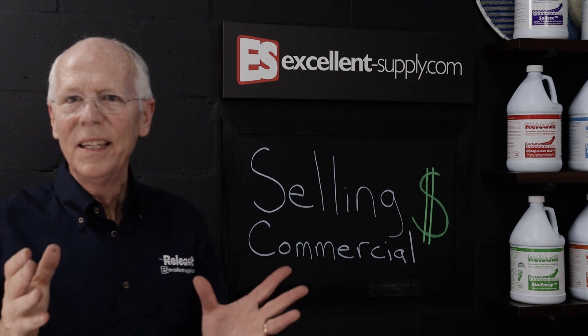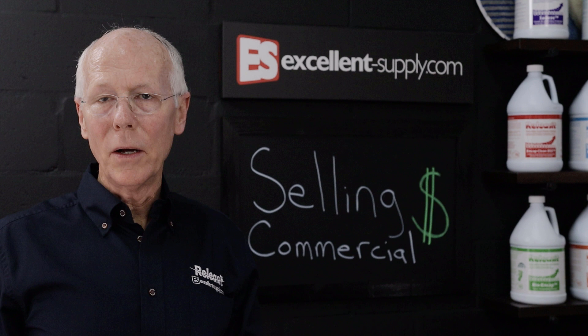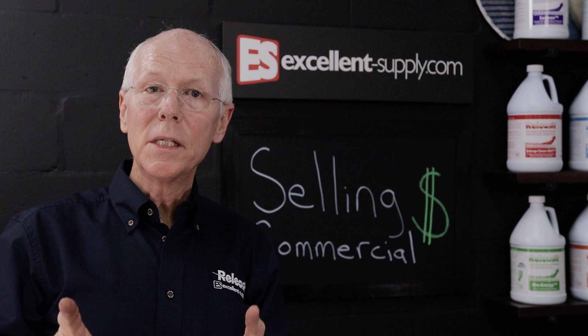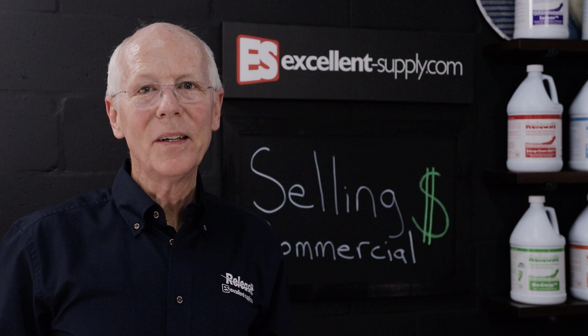In this episode of NCAP TV, I'm going to talk to you about selling to commercial accounts — how to build up your commercial carpet cleaning base. It's a question we get a lot here at Excellent Supply. How do you go about getting new accounts? How can you build a successful base of commercial carpet cleaning accounts? In this episode, I'm going to walk you through A to Z how to build a strong foundation of commercial customers.